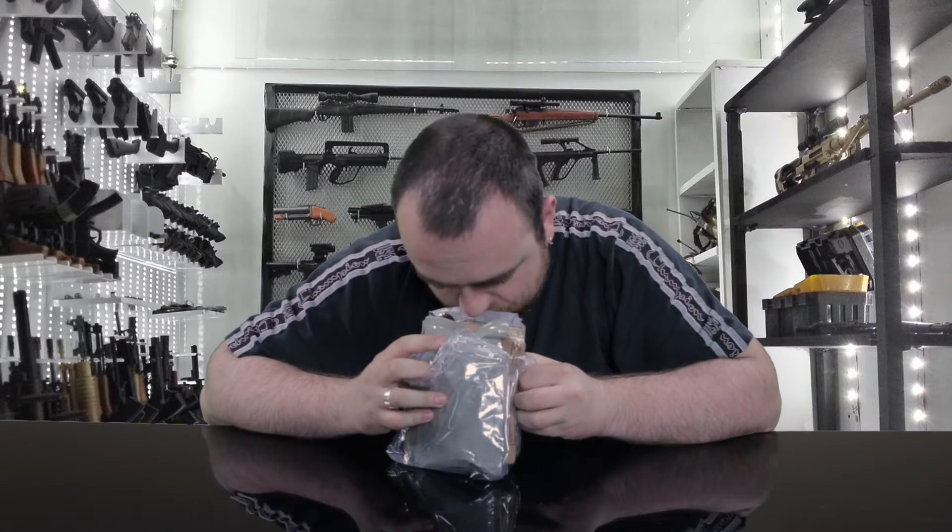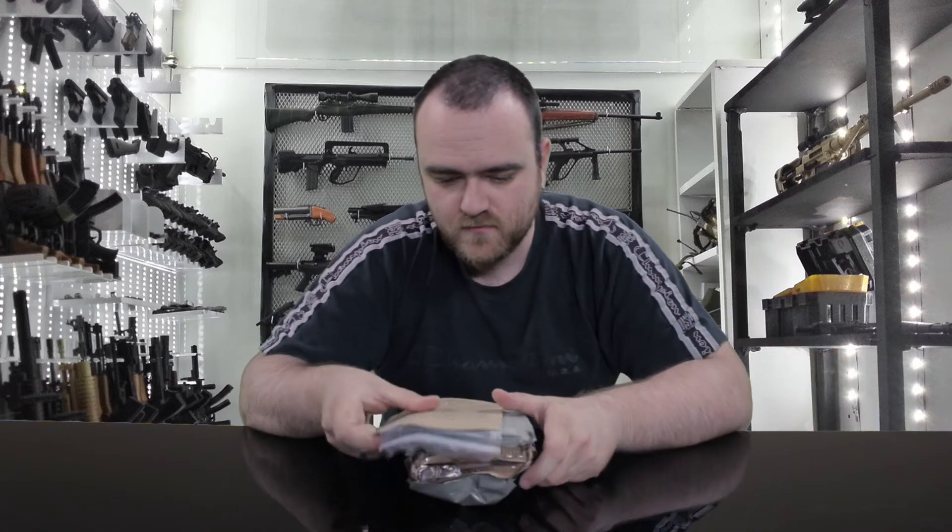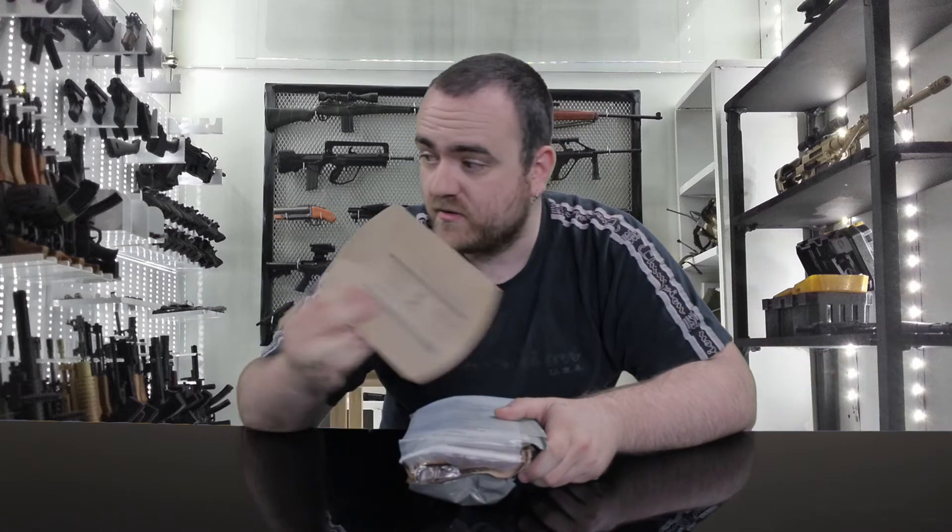A strange smell is coming out of here, something like chocolate. I'm afraid something is perforated. Nothing spilled. Let's get rid of this unnecessary stuff — beverage bag, heater, ration heater, accessory pack.